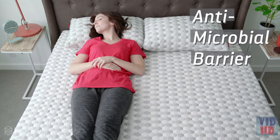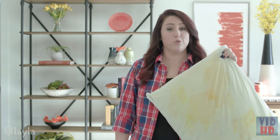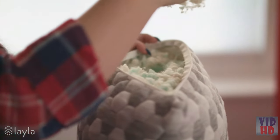The copper also works as an antimicrobial barrier that kills bacteria and keeps out the nasty stuff. Those stains we've all seen on pillows come from our heads — drool, sweat, dandruff, and who knows what else. But with the Layla pillow, all that disgusting bacteria is gone.